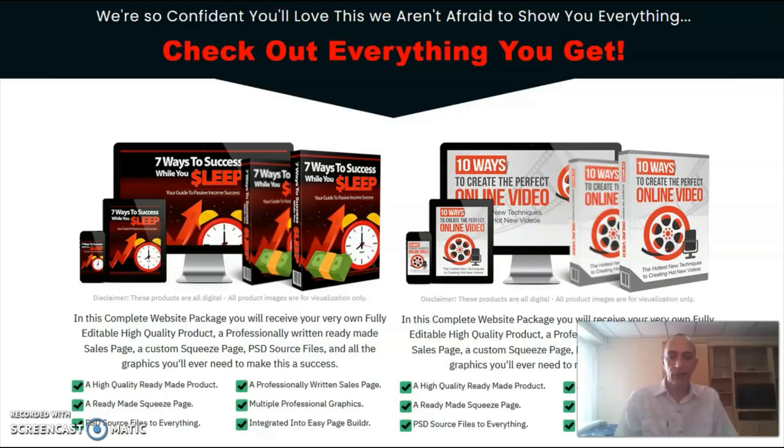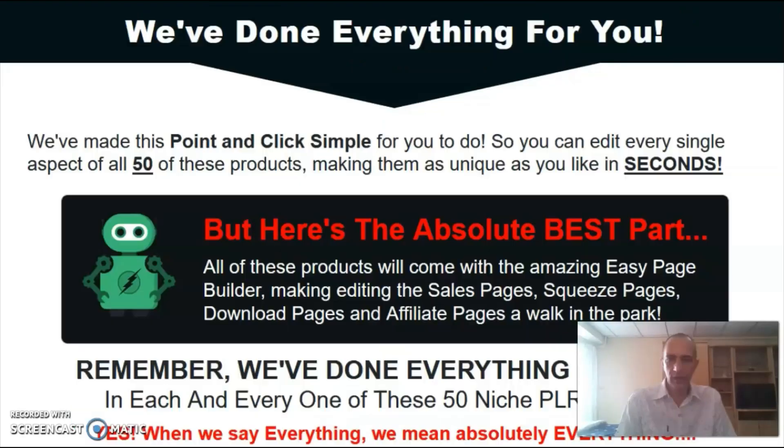On top of the 50 products, you also get training that shows you exactly what you need to do to turn your products into a steady stream of passive income. The biggest advantage of this bundle is that you also get access to the easy page builder, which makes your rebranding process super simple — it's really just point and click and copy and paste.